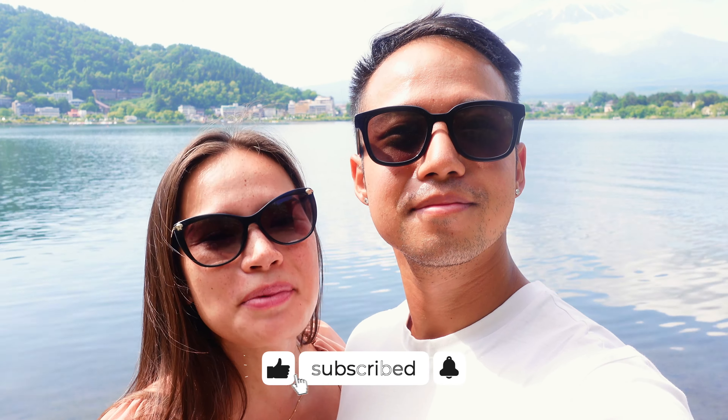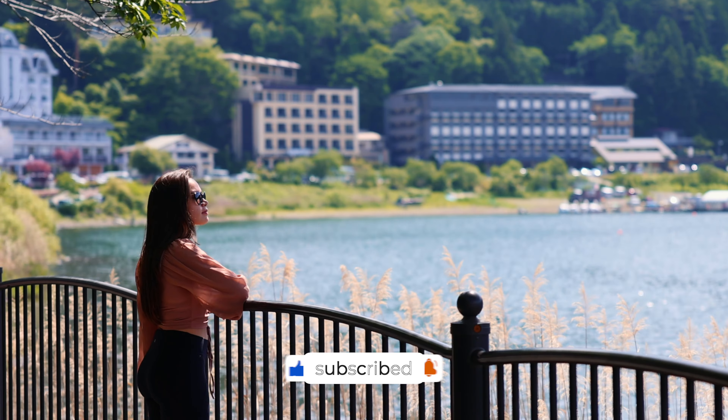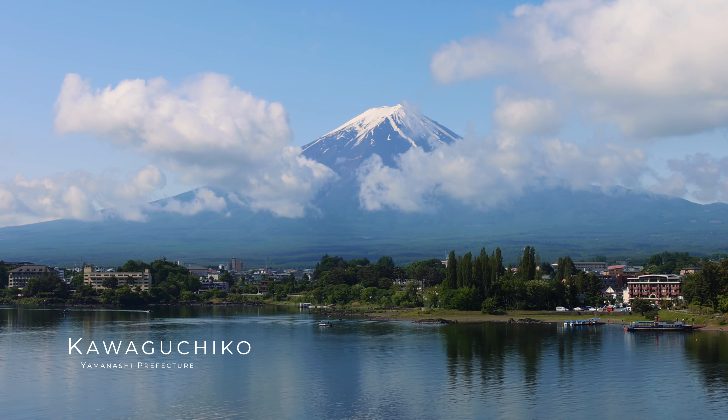Good morning from Lake Kawaguchi. This is probably the most famous spot to catch views of Mount Fuji and we're excited to be spending the next two days here. We tried to come out early to catch some sunrise views but it was so cloudy. A little bit later we have bright blue skies and we can see Mount Fuji right in the back. Our goal for today is essentially to walk around the lake, explore different angles of the iconic Mount Fuji, probably grab some food, and just enjoy the day.